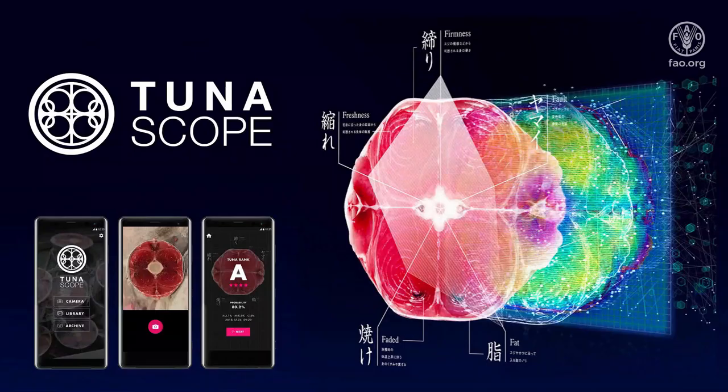Welcome to our next presentation by Kaz Shimura, talking about Tunascope, an AI solution for tuna quality inspection. I'm Kaz Shimura, creative director of the Future Creative Center at Dentsu, and today I'd like to share my most recent case called Tunascope.